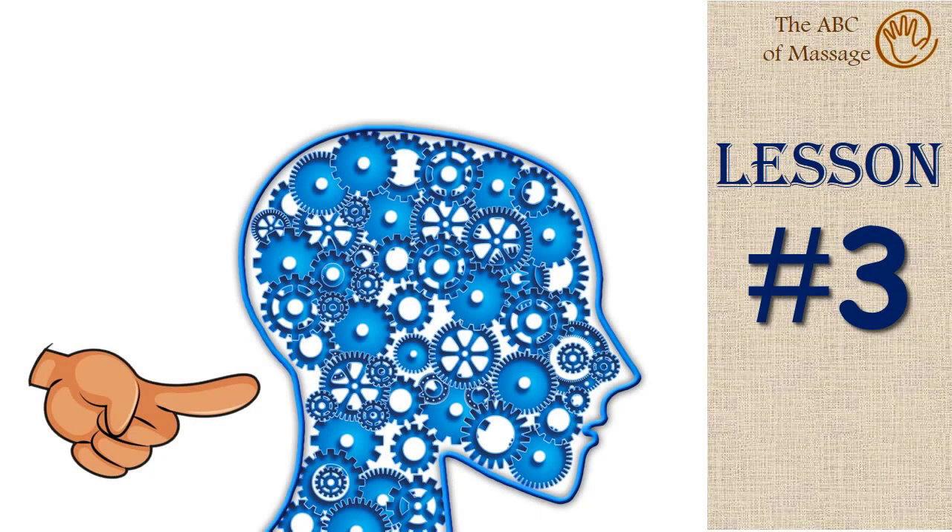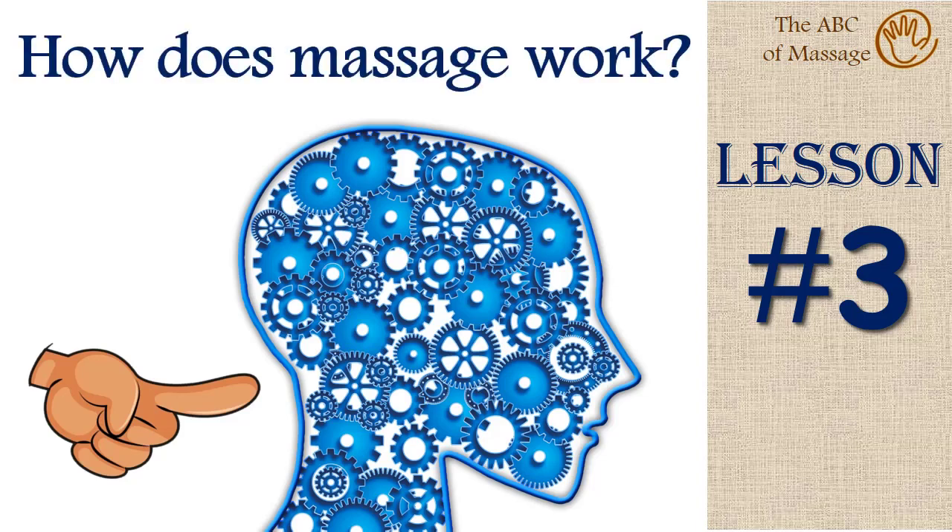Hello everyone. We continue our conversation about the basics of classical massage, and in this lesson we will talk about the mechanisms that work inside the human body during massage, or more simply: how does massage work?